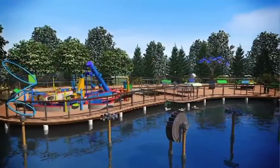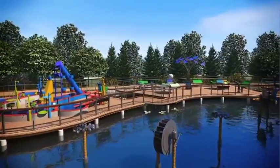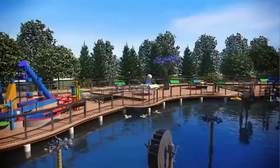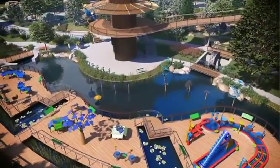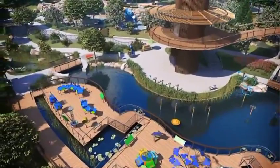Each island is devoted to one source, with many hands-on exhibits including botanical wind turbines, an Archimedes screw, and a solar tree whose leaves are photovoltaic cells.